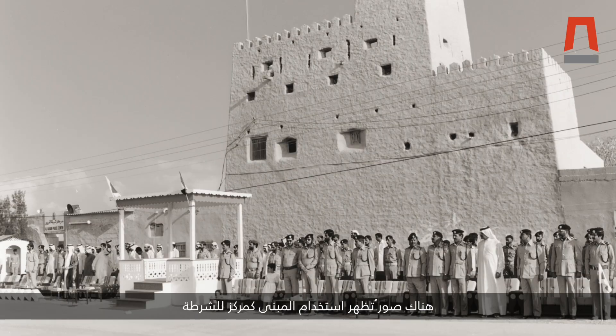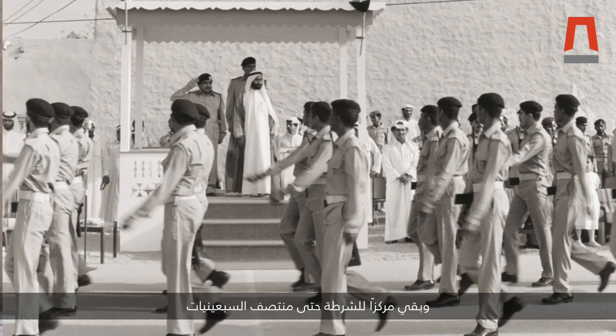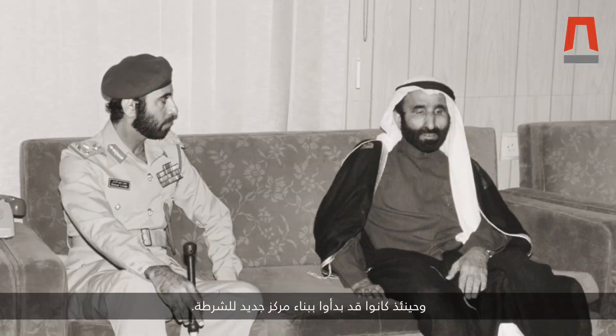As Ras al-Khaimah was growing, it was used as a police headquarters. There are photos where you can see this is the police headquarters, and it was used as a police headquarters until the mid-70s, when they started to build the new police station.